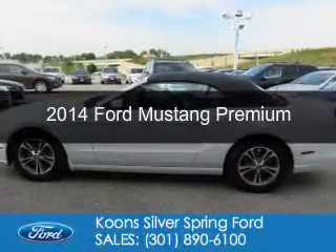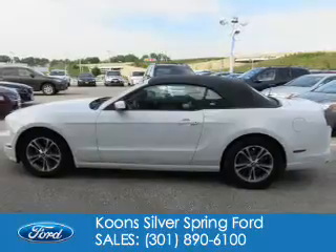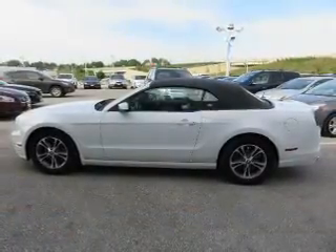This is a used 2014 Ford Mustang. It's powered by rear wheel drive, a 3.7 liter six-cylinder engine, and an automatic transmission.